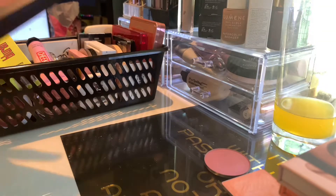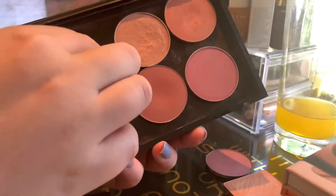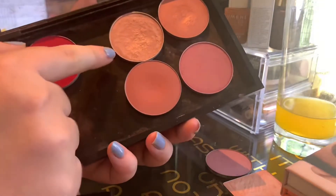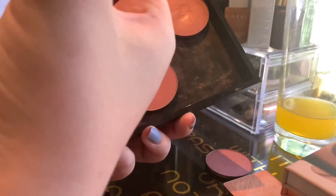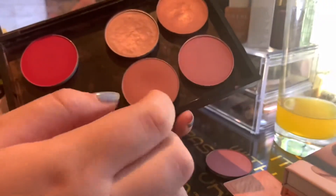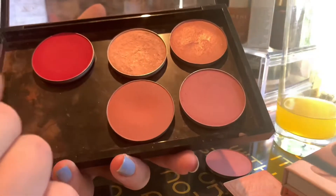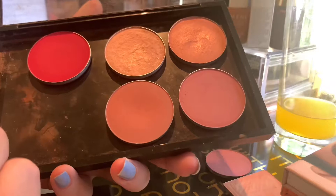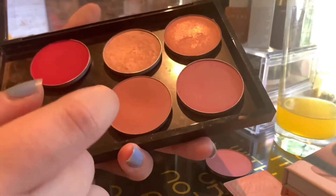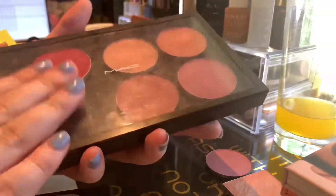Then we have my five MAC blushes. We have Apple Red, Margin, Peach Twist, Desert Rose, and Pinch Me. Both Margin and Peach Twist are shimmery blushes. All five of these are actually quite old, so I do need to get on it and use these some more, because these are colors I really do love. They need to get some more love from me.